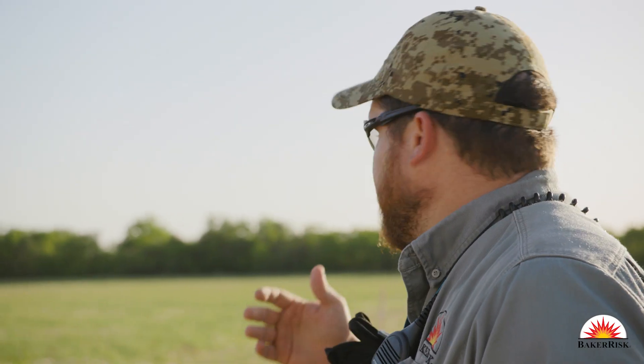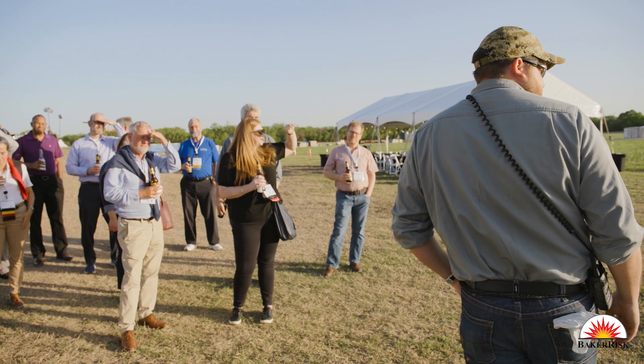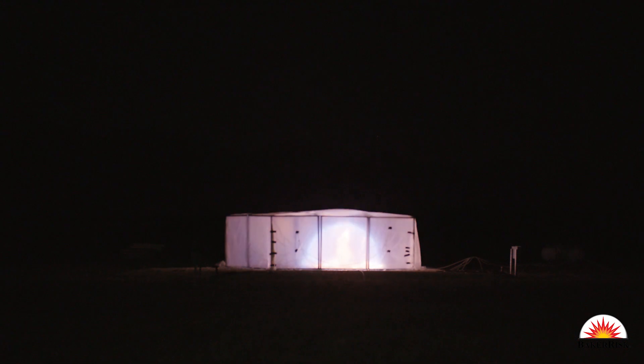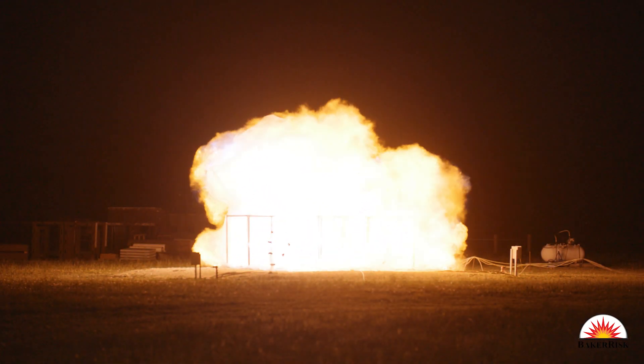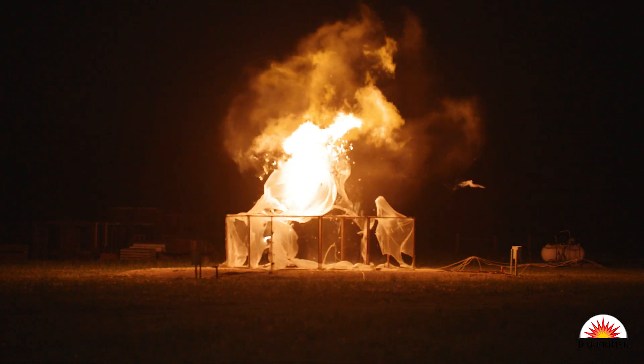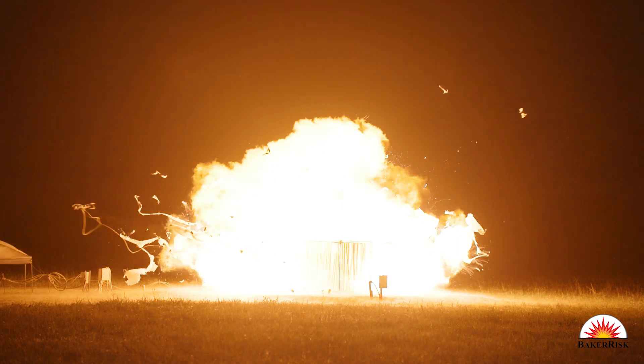The first one we'll do is a flash fire, which simulates a vapor cloud ignition, but this flash fire doesn't have any congested volume so there's no overpressure event escalated from this ignition. The second test will do the same but with congested volume, which will result in a vapor cloud explosion.